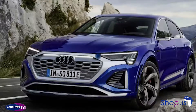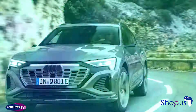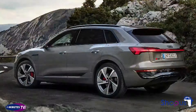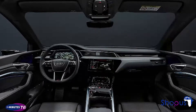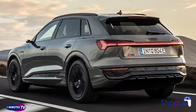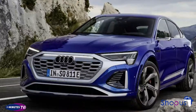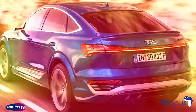The base Q8 e-tron gets two electric motors combining for 335 horsepower. Driving range is 305 miles for the SUV and 314 miles for the Sportback on the WLTP standard. Upgraded models still get two motors, but output climbs to 402 horsepower, offering 361 miles of range for the SUV and 373 for the Sportback. Range-topping SQ8 models get three motors for a total of 496 horsepower, delivering 307 miles of range in the SUV and 318 for the Sportback.